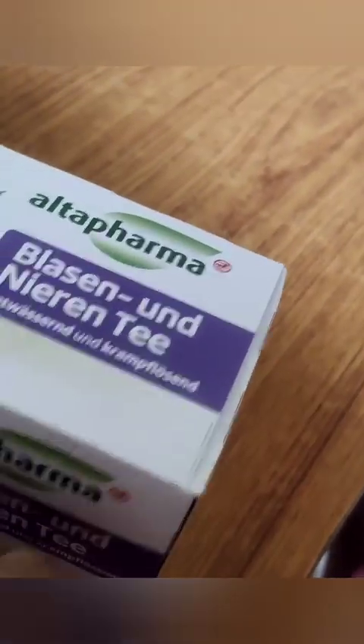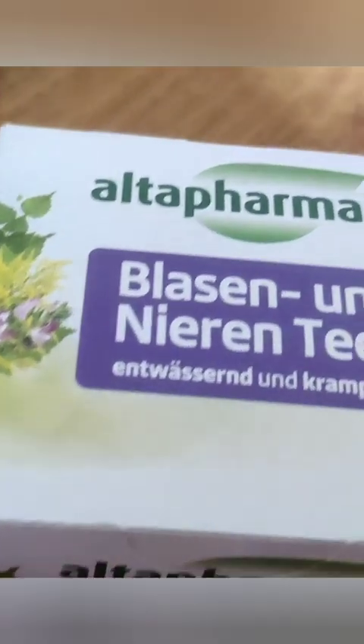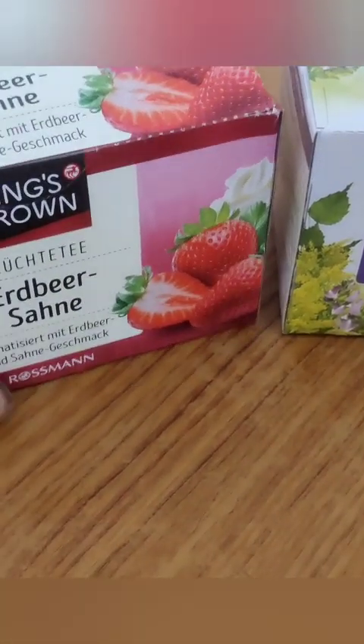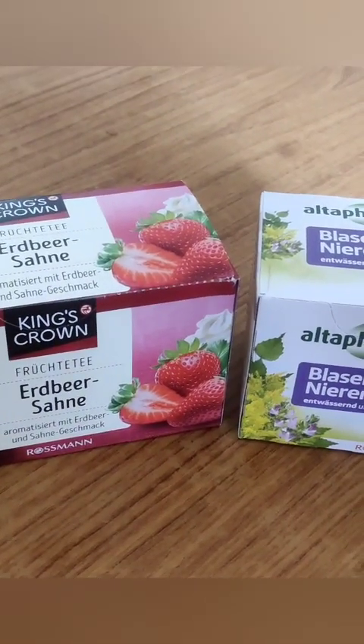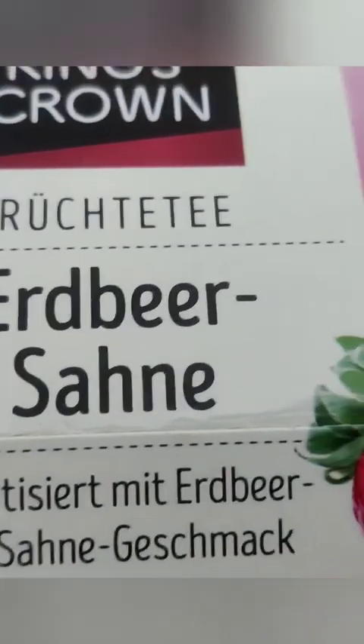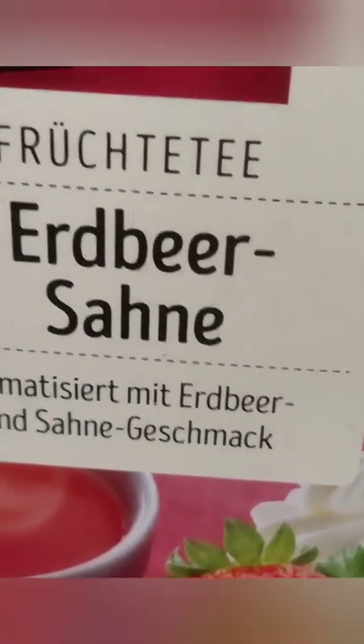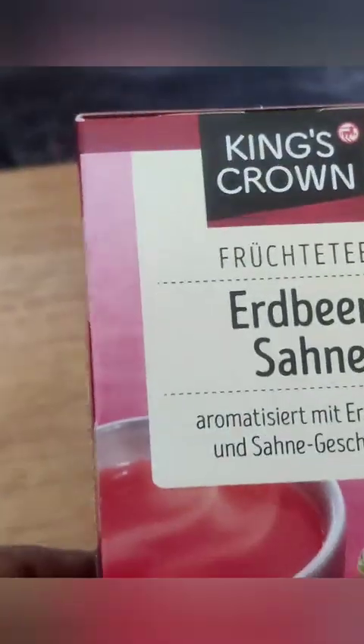It is some tea. I am going to add some tea. This is also a flavor. I am going to add some green tea. This is strawberry tea. It is also a flavor. The texture is also a flavor. I am going to add some strawberry tea.